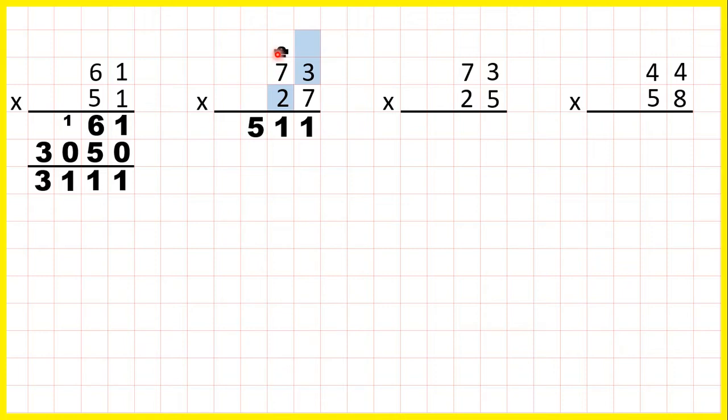Seven times seven is forty-nine, plus two is fifty-one. Now we can cross out our working, and we're multiplying by the two digit, so we need a zero in the ones of our second answer line. Three times two is six, and seven times two is fourteen. So we can add up our answer lines: one plus zero is one, one plus six is seven, five plus four is nine, and nothing plus one is one, so we have our answer.